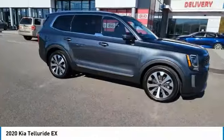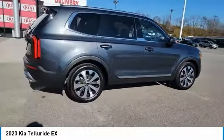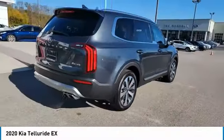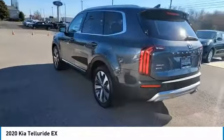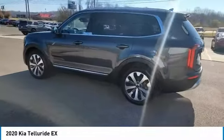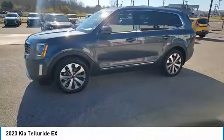We are pleased to show you the 2020 Telluride. The Kia Telluride is an impressive SUV that boasts a striking exterior look, plenty of interior technology features, additional space for guests in the third row, and a powerful engine. There is no doubt that this is an SUV worth talking about.